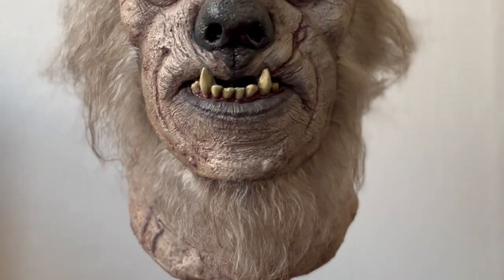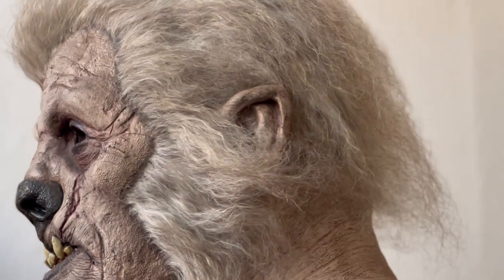It's also worth noting that this piece is pretty huge. I've never worn it, but I hope to one day put it on a mannequin and make a full-size creature for my Halloween display.